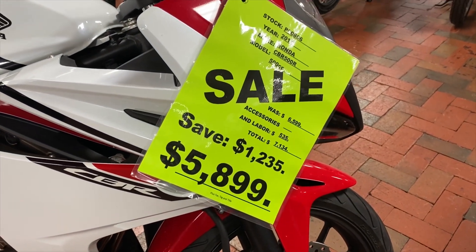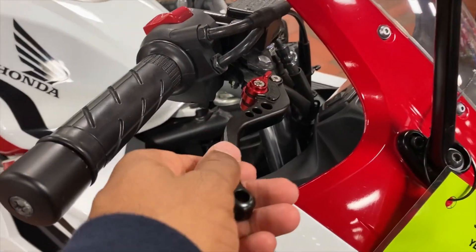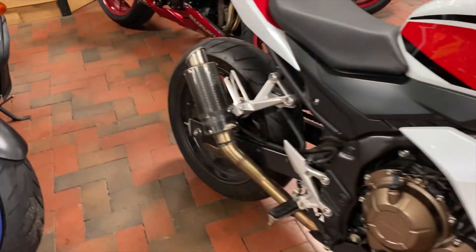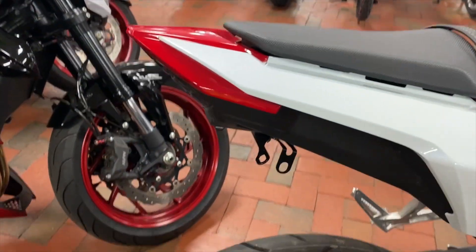Accessories are included, like aftermarket levers right here on both sides, and a really smooth aftermarket exhaust that's going to make this bike sound really popping. There's a tail tidy kit too — oh yeah, this bike is suited up to the tee.